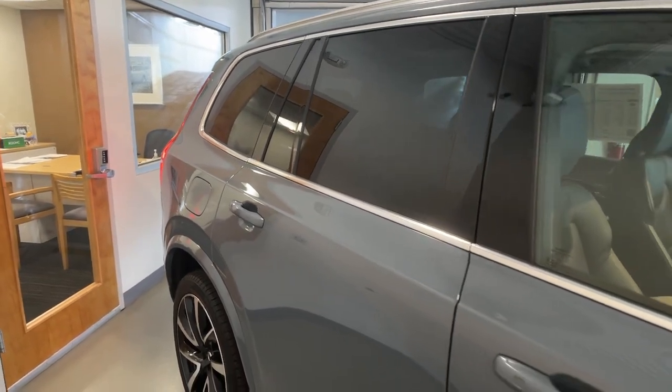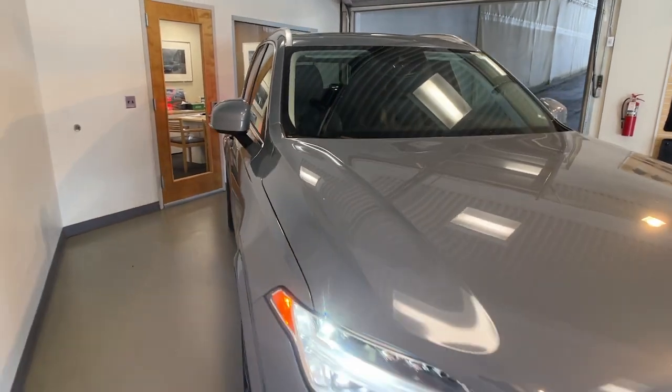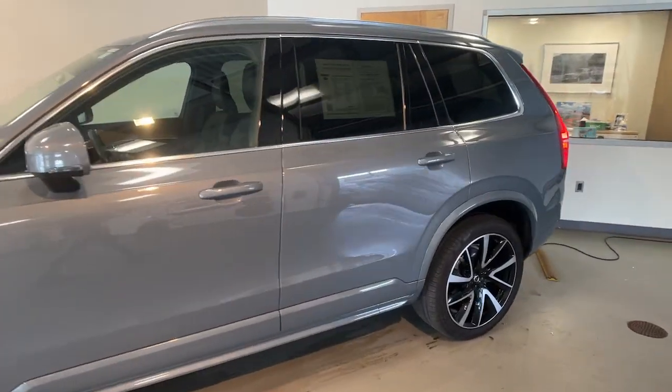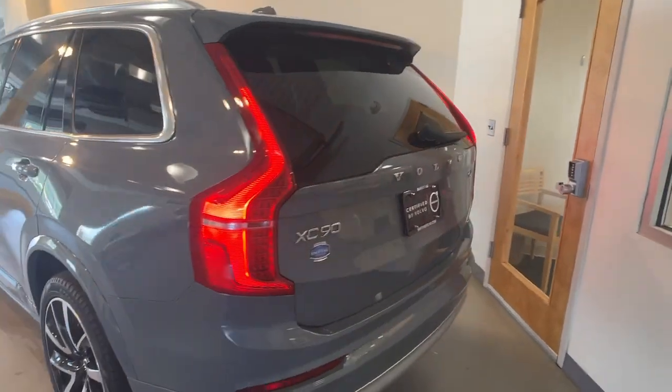You will be amazed by this 2022 Volvo XC90. This vehicle is an outstanding buy with fewer than 25,000 miles on the odometer. Enjoy a view of this chic Volvo XC90, the safety-focused luxury SUV with sleek Scandinavian flair.